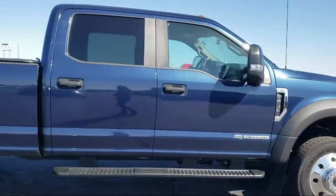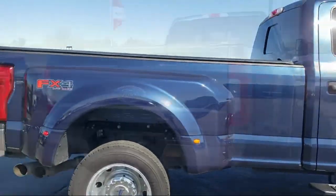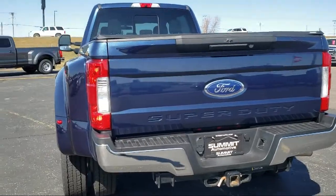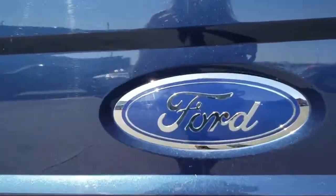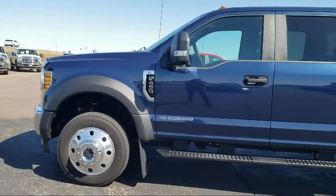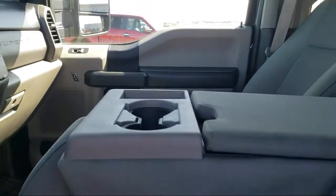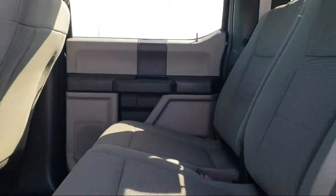It comes equipped with fully automatic headlights, rear view camera, alloy wheels, air conditioning, traction control, anti-lock braking, telescoping steering wheel, rear anti-roll bar, overhead airbag, overhead console, and has less than 30,000 miles on the odometer.